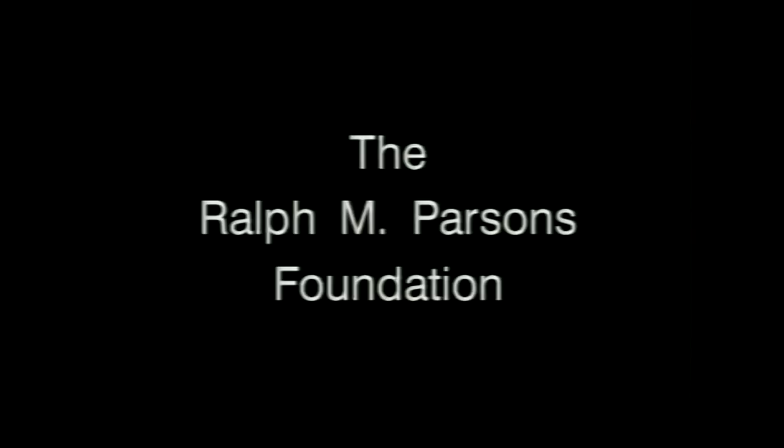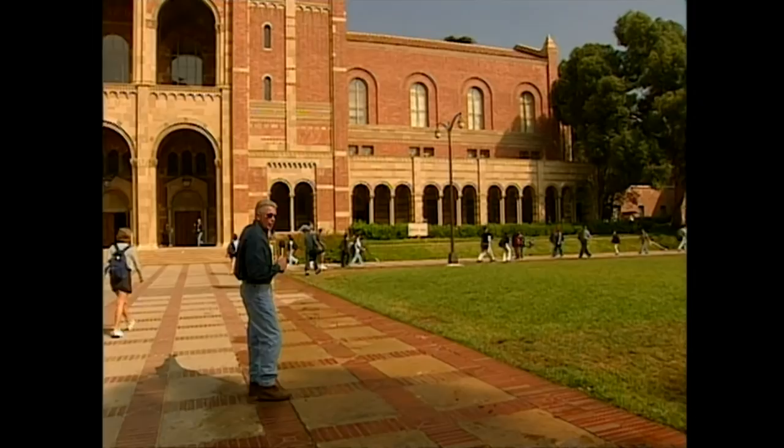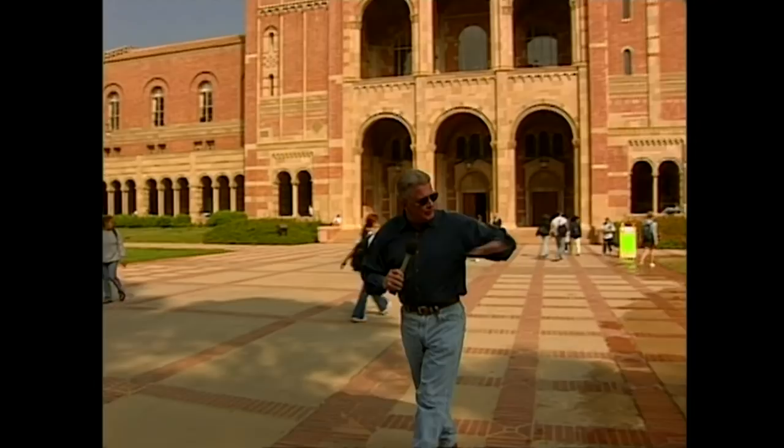Visiting with Huell Hauser is made possible through a generous grant from the Ralph M. Parsons Foundation. Well hello everybody, I'm Huell Hauser and here we are on the UCLA campus. This is the older part of the campus. This is beautiful Royce Hall, which has just been restored to all of its grandeur. This is where UCLA started, right in this area. And speaking of history, here's Mr. History right here — Dan Einstein.